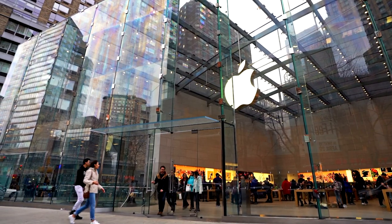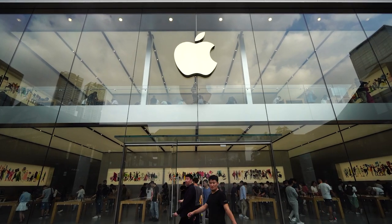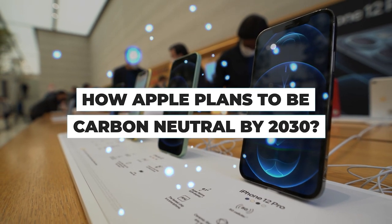Like many companies, Apple is committed to minimising its impact on the planet. But just how effective has its journey been? Join us as we delve into Apple's journey towards carbon neutrality.